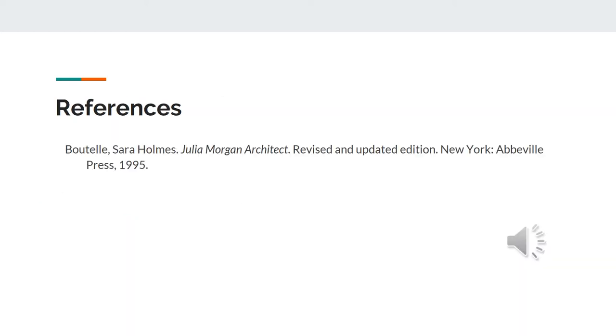This last slide is my reference slide. All of my information came from the link below.